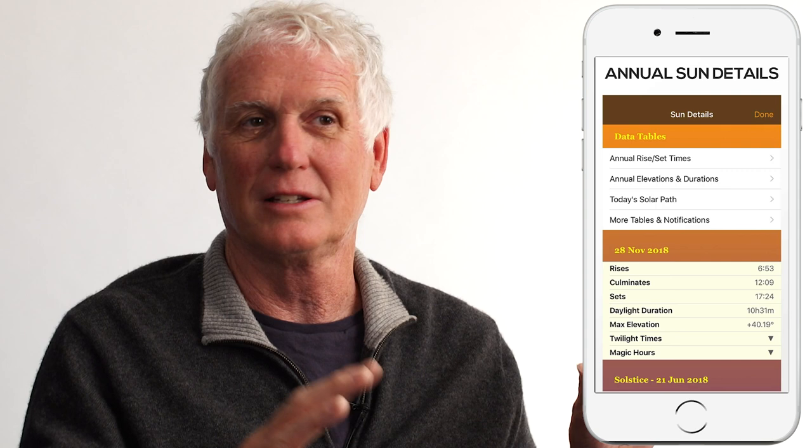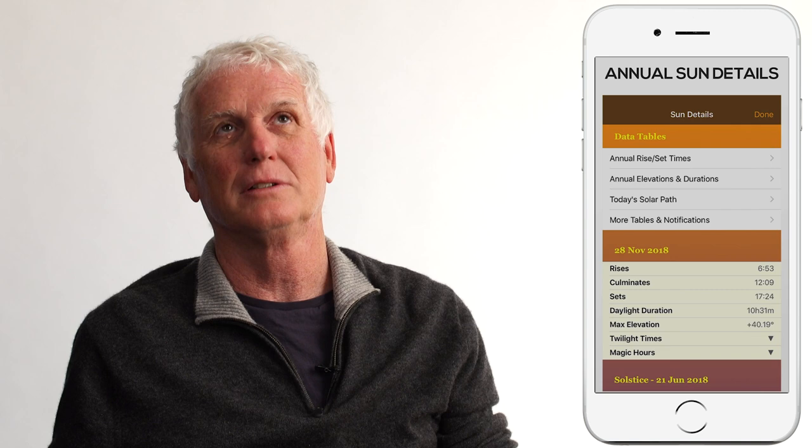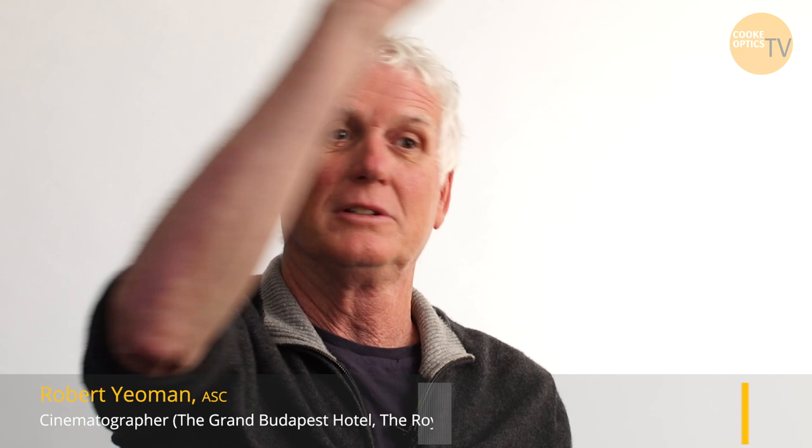I kind of try to take what's there and work with it. The first question a director says to me when I get to a location is where's the sun gonna be — that's the first thing I do, I say oh it starts there and it goes over there. Also, if I know they're looking the wrong direction and it's gonna be front-lit all day, I speak up right away and say this is gonna be front-lit the entire day, can we look over there instead?